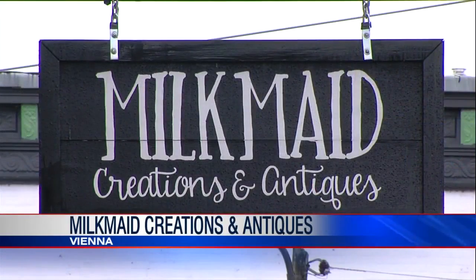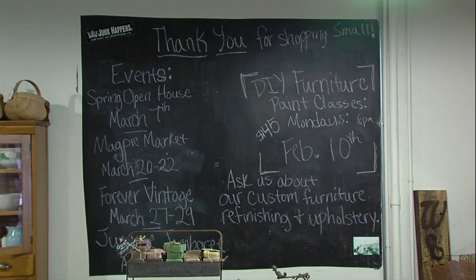We're here in downtown Vianna at Milk Made Creations and Antiques. We have Emily Curley here — she is the owner. Emily, when you walk in the business here, the first thing you notice is this big board right here. So tell us what this is.